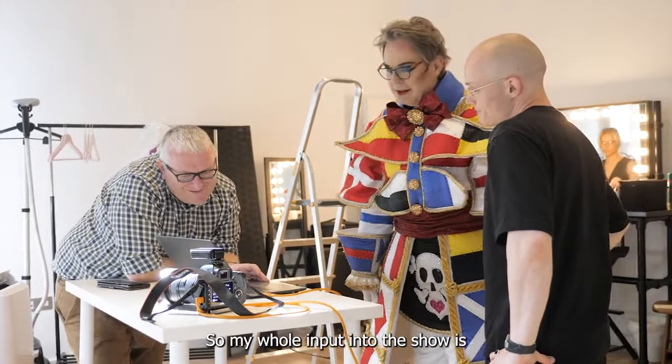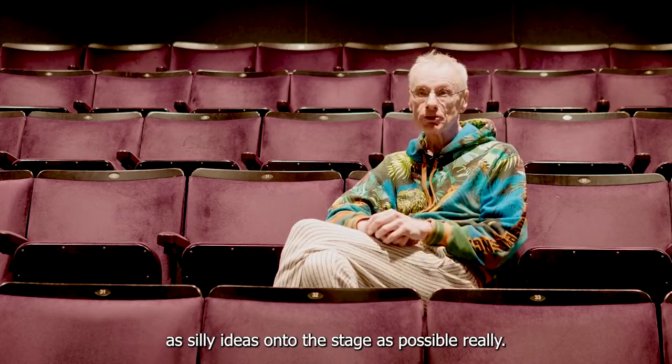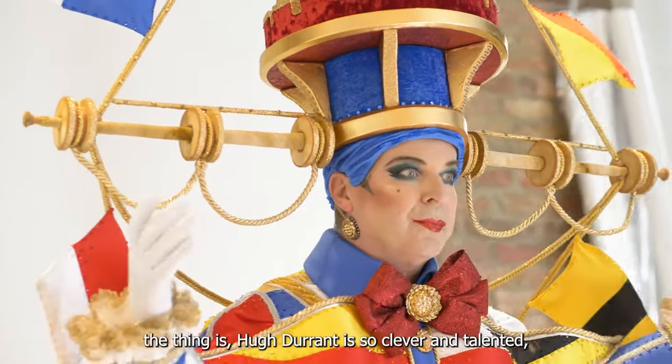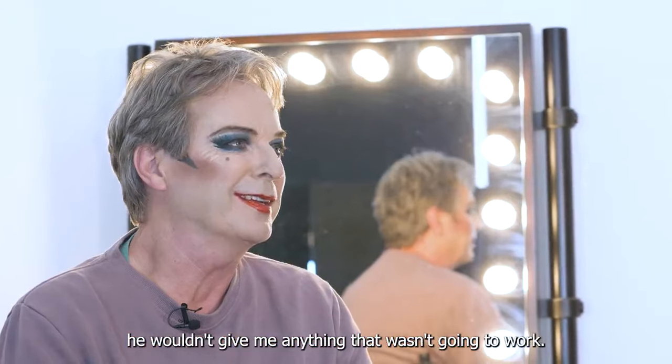My whole input into the show is to get as silly ideas onto the stage as possible. I don't think there are any limits to what I would wear. The thing is, Hugh Durrant is so clever and talented he wouldn't give me anything that wasn't going to work.